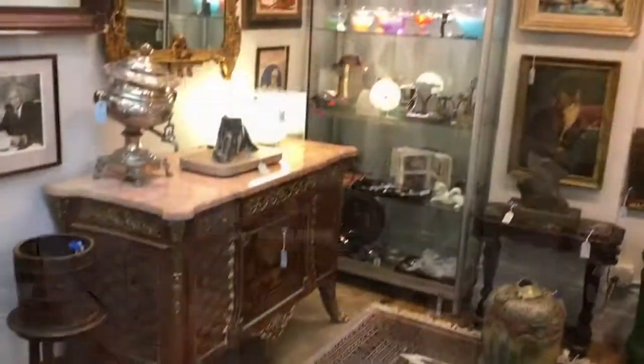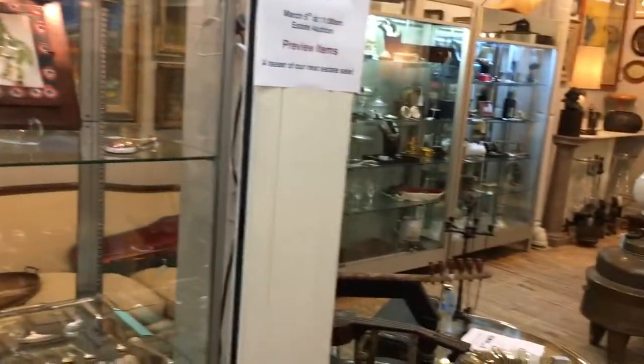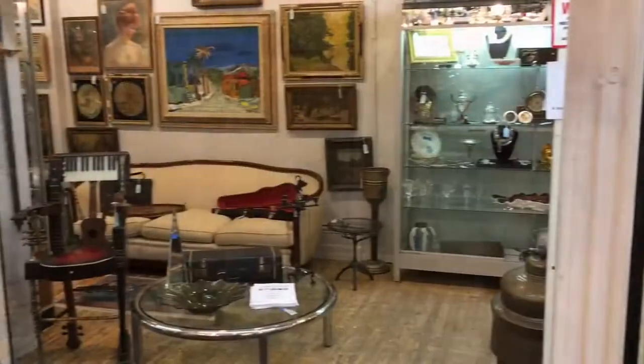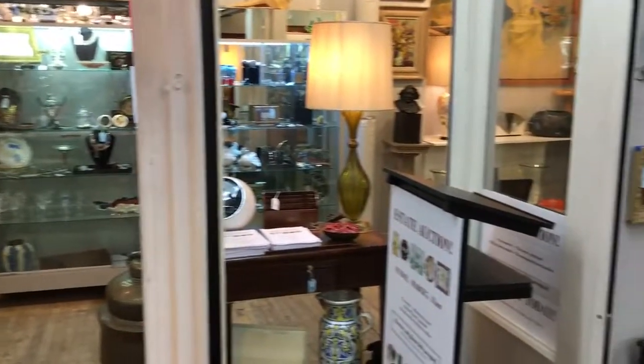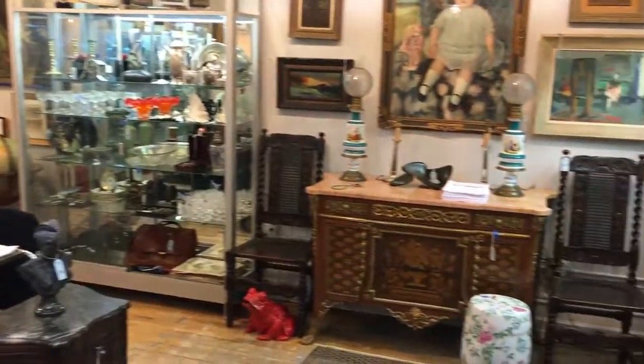My name is Peter Hall. This is the video preview of the next estate auction at the Showplace Antique Center. The auction will take place March 5th, Sunday, at 11 a.m. We will be selling over 300 lots, all from estates in the New York metro area. There are no reserves.